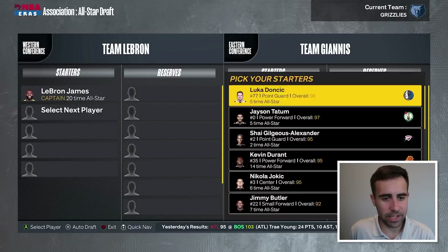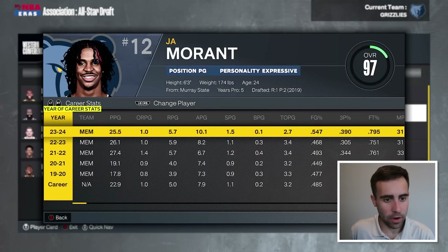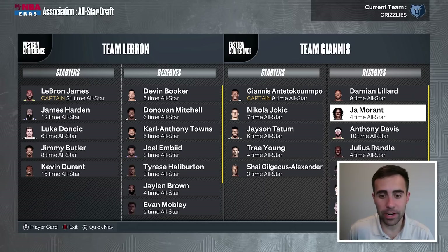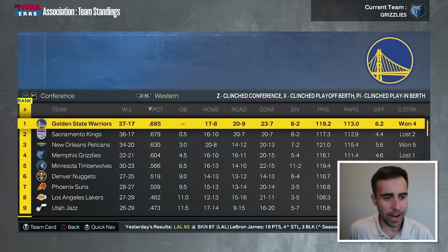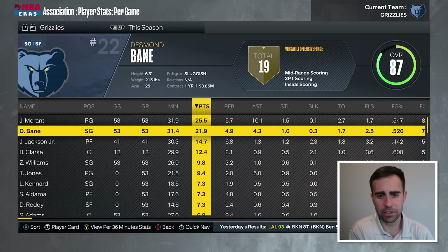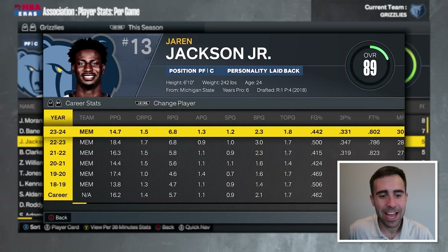At All-Star time, John Morant is not a starter — he is a reserve. He's averaging 25 points, just under 6 rebounds, 10 assists, 1.5 steals, and 39% from three. He was drafted by Team Giannis. The team is currently 32-21 as the fourth seed in the West. Jaren Jackson Jr. got hurt fairly recently, but Desmond Bain has been great in his absence — 47% from three, 91% from the line.